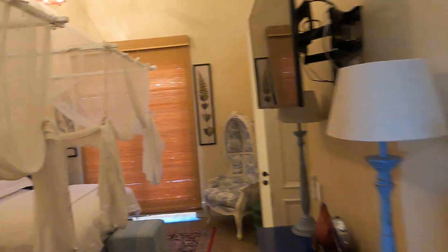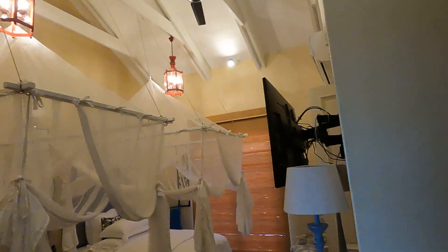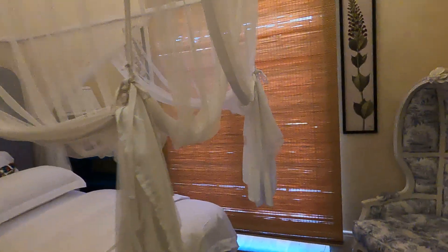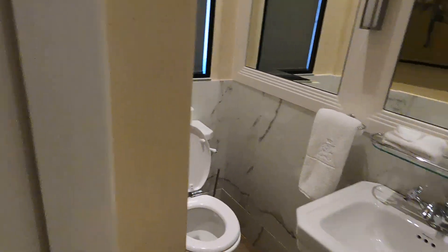We're going to check out the twin room first. So here are the two twin beds with more modern decor compared to the main rooms. The bathroom is much smaller compared to the other rooms, but again this is the children's room — it still has a giant shower and sink.